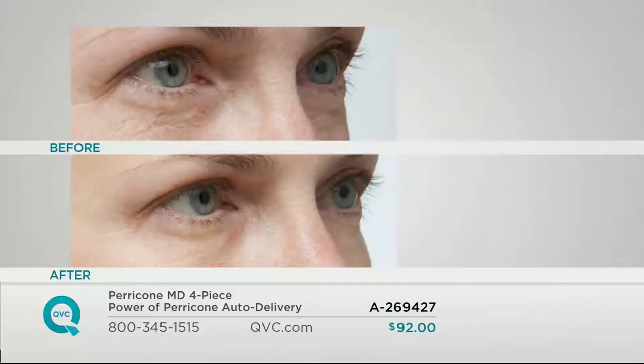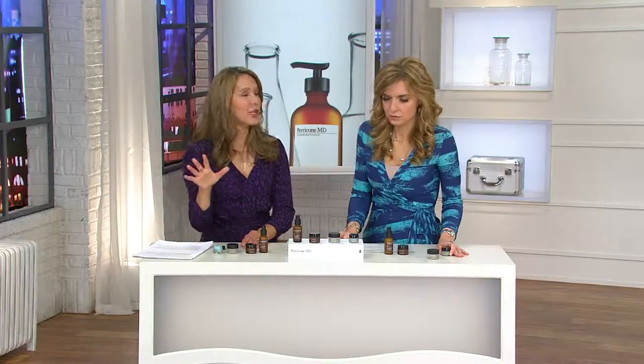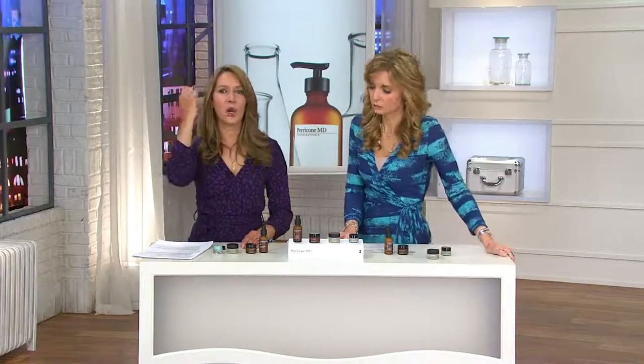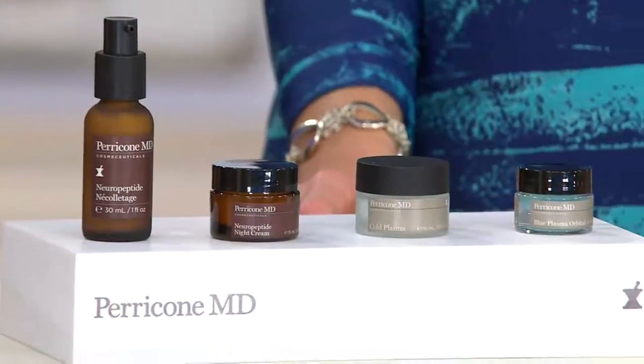Look at those dramatic results — in the before, it almost looks like tissue paper crumpled up underneath her eye. Afterwards, in just 30 days, look how smooth that area is. It's truly transformative. It biospecifically peels just the dead skin away and hydrofuses moisture into that delicate under-eye area. And this isn't like a traditional peel — no scrubbing, no washcloth. You put it on, it has a cooling gel sensation, and you leave it on.